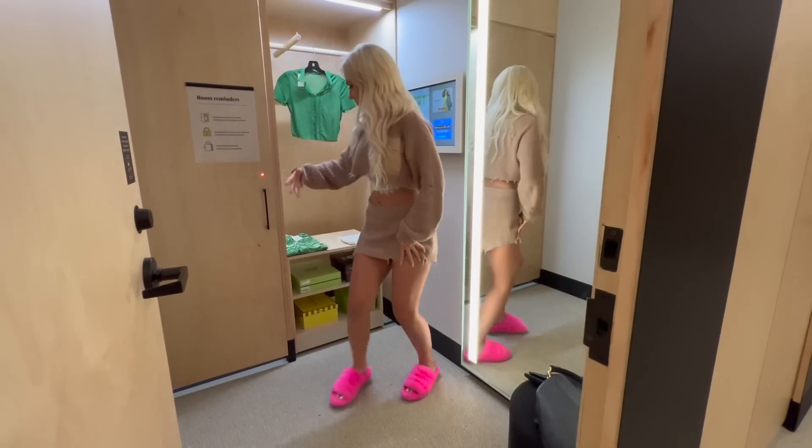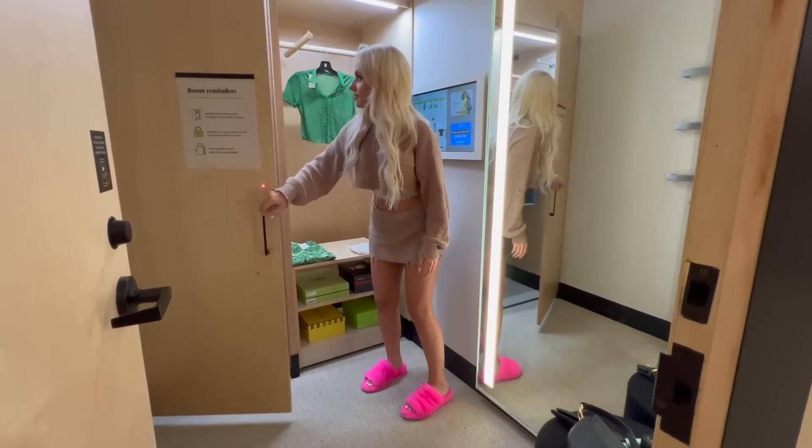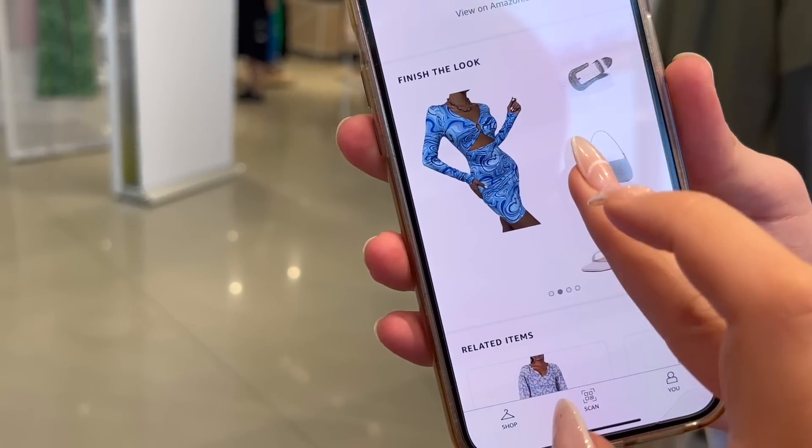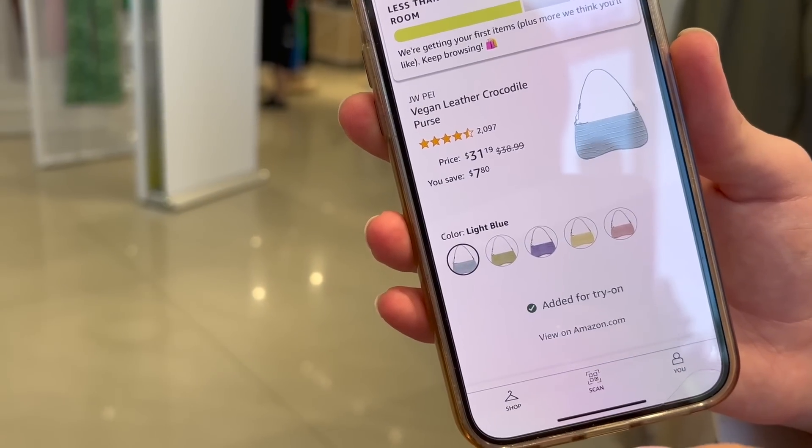The dressing room will have your item there in about 10 minutes and they'll let you know when it's ready. Not only that, but it will recommend pieces to go with the rest of your outfit — shoes, belts, accessories, all kinds of things will be recommended to you.